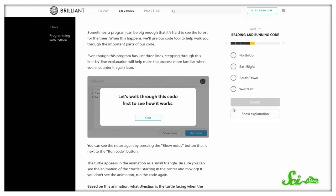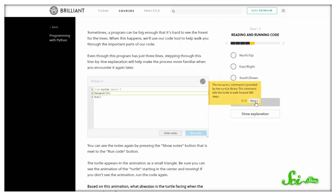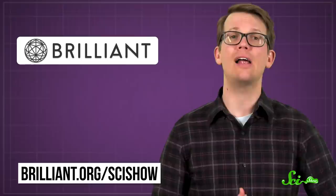A big part of research that sometimes gets overlooked is programming. It's not necessary for all science, but knowing your way around a code or two can come in handy. And if that's a skill you want to learn, you could try one of Brilliant's courses — for example, they have a course called Programming with Python, which teaches you one of the most common programming languages with Brilliant's trademark explanations, quizzes, and hands-on demos. Whether you're a scientist by trade or just think Python sounds fun, you can find it at brilliant.org/scishow. And if you sign up with that link, you can also get 20% off an annual premium subscription.